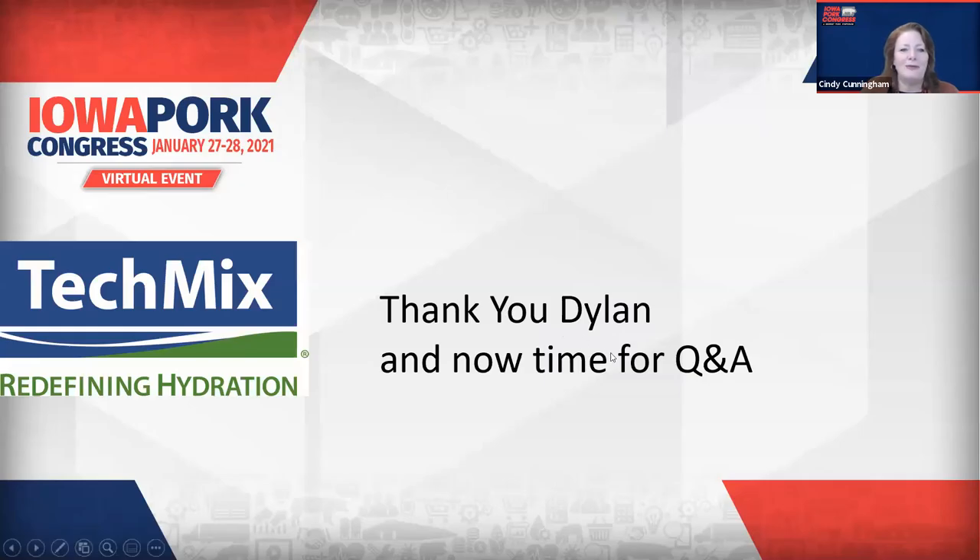We have a lot of great information to share and I'm sure producers would be happy to reach out. How can they contact you? One way is techmixglobal.com — there's a contact tab to reach out and they'll point you to the right person. You can also call me directly at 563-214-4297. Thanks Dylan, and thank you for your support of Iowa producers and being an Iowa Pork Alliance member.